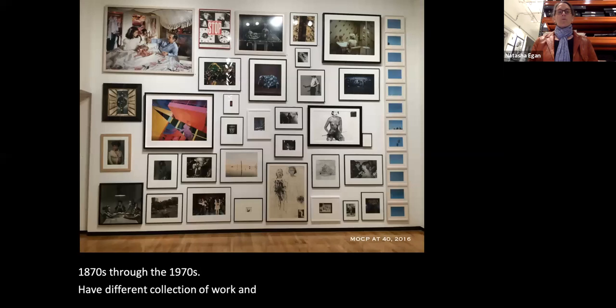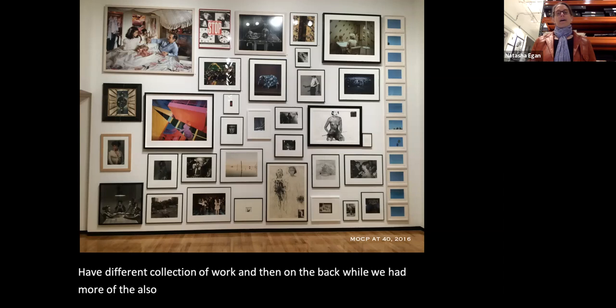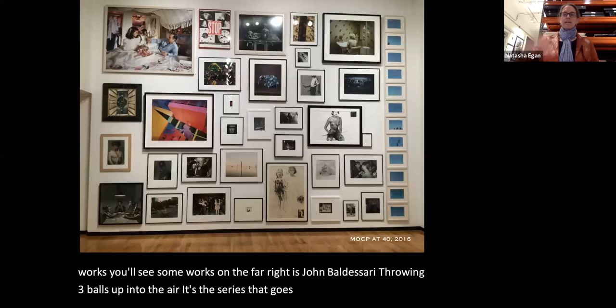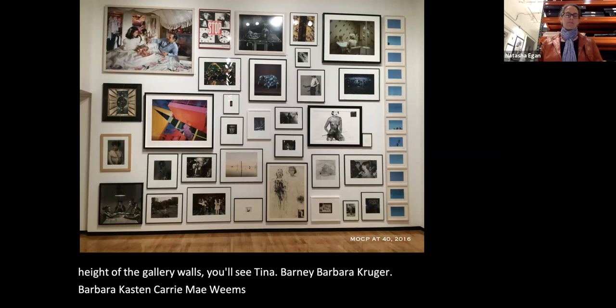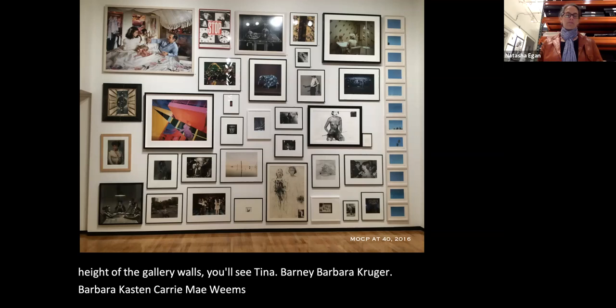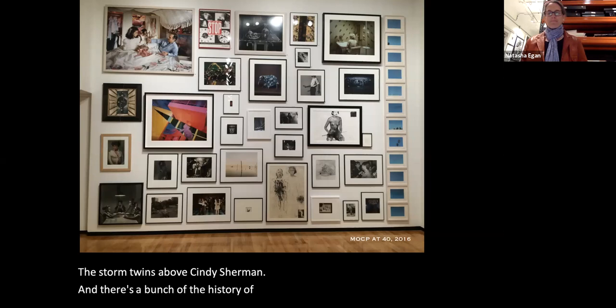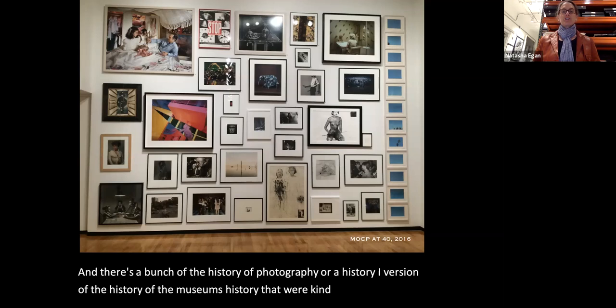The back wall featured works from the 80s. You'll see John Baldessari throwing three balls in the air — a series spanning the full height of the gallery walls. Also visible are Tina Barney, Barbara Kruger, Barbara Kasten, Carrie Mae Weems in the lower left corner, Cindy Sherman above her, and the Starn twins above Sherman.